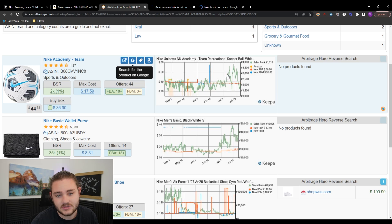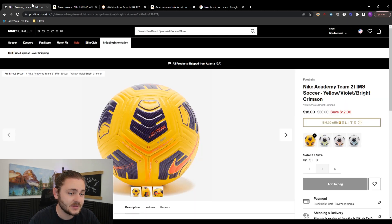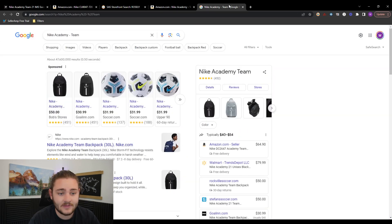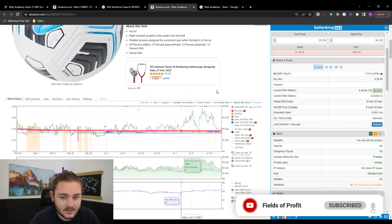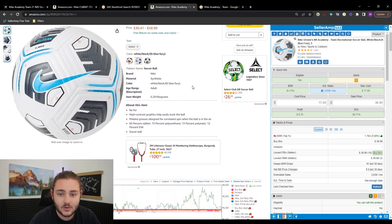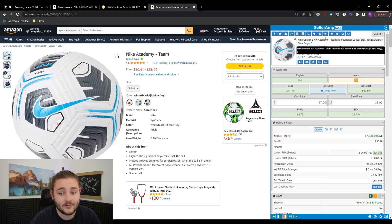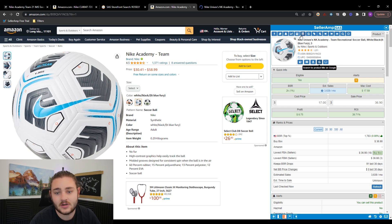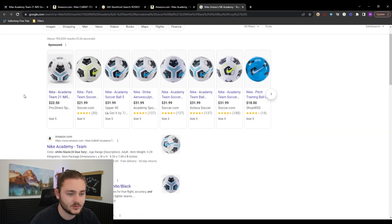I press the Amazon button and the Google button on SellerAmp. The reason I'm looking at this product is because the max cost is saying that if I can buy this soccer ball for around $18 or less, I'll be within those profit thresholds — 35% ROI and $3 profit. We already found this soccer ball for $18 at one source, so maybe we can find that same ball for $18 somewhere else. Pressing the Google button automatically copies the product name and searches it — a nice time saver.